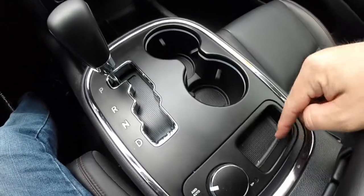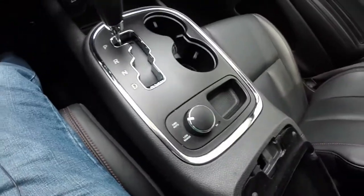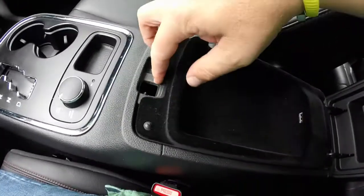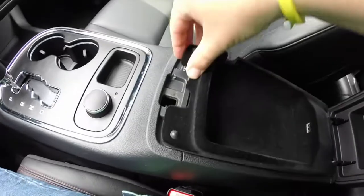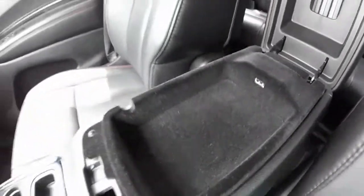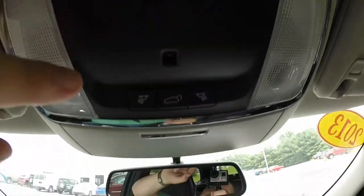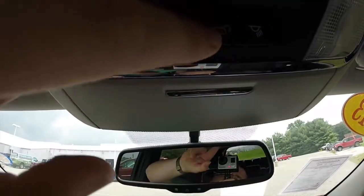You have illuminated cup holders, a little storage tray, your all-wheel drive and four-wheel drive lock. You have your center console with storage and a USB port. Overhead, you have your Homelink Universal Garage Door Opener, map lights, and your tailgate release.